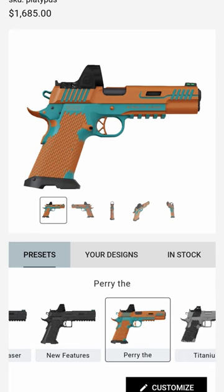This is by far the best one. The name is Perry V, so it's literally Perry V Platypus. This is definitely my dream gun, but let me know what you think about it in the comments below.